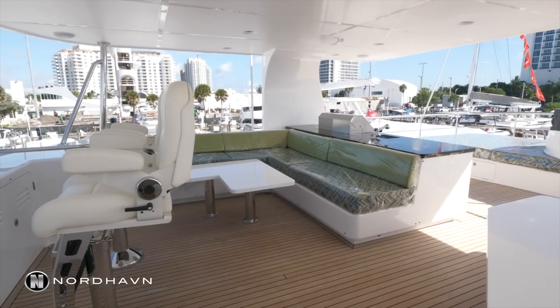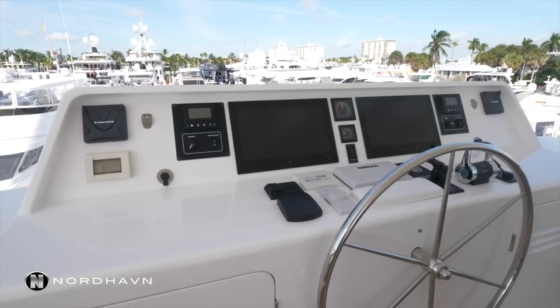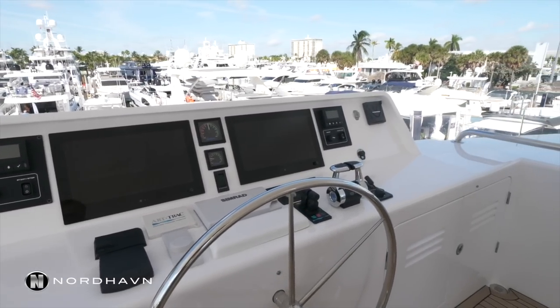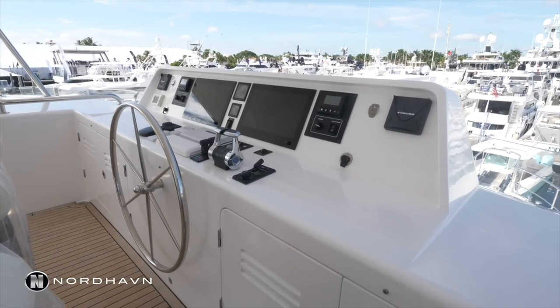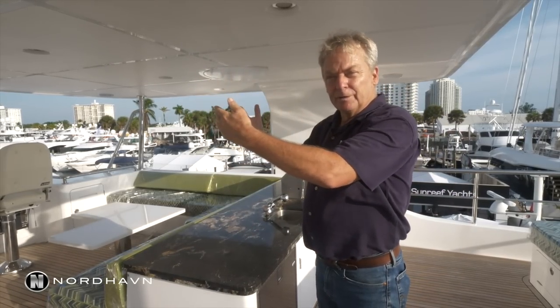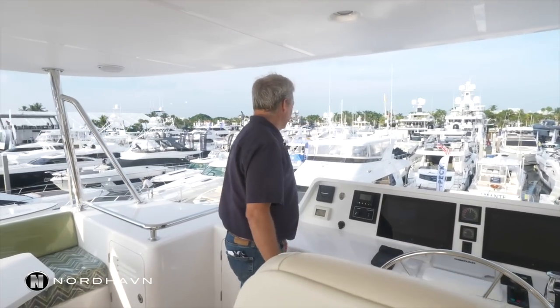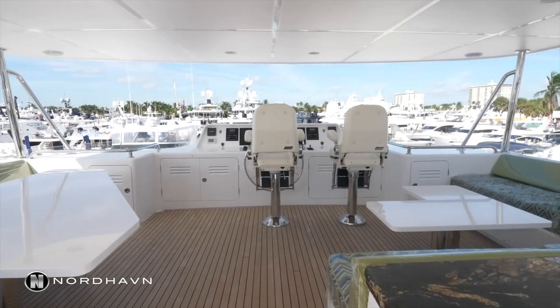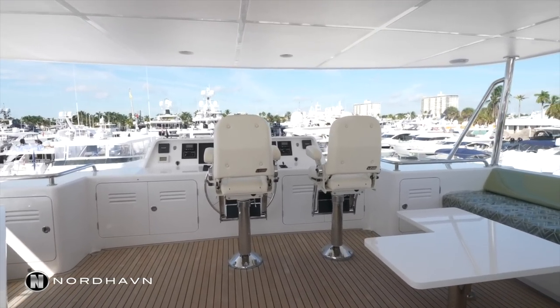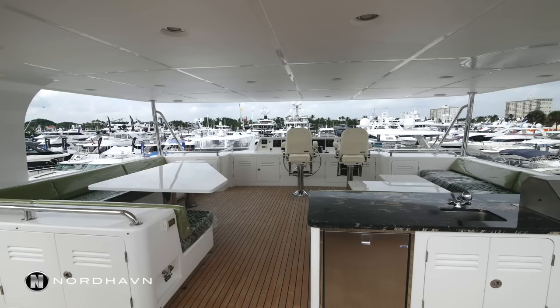There are two pilot chairs up here — you can fit a third if you like — along with all the instrumentation. This hardtop is designed so you can completely enclose it with isinglass or canvas. You've got a great field of vision from this fly bridge. There's room for three chairs and a dozen guests, and the view is just incredible. You can see every inch of the boat from here, so docking from this position is really easy.